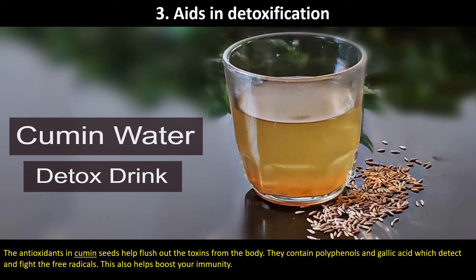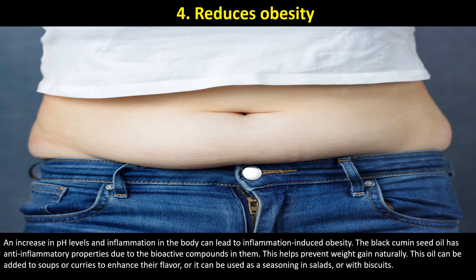Third, Aids in Detoxification: The antioxidants in cumin seeds help flush out the toxins from the body. They contain polyphenols and gallic acid which detect and fight free radicals, and this also helps boost your immunity. Fourth, Reduces Obesity: An increase in pH levels and inflammation in the body can lead to inflammation-induced obesity. Black cumin seed oil has anti-inflammatory properties due to its bioactive compounds, helping prevent weight gain naturally. This oil can be added to soups, curries, used as a seasoning in salads, or with biscuits.